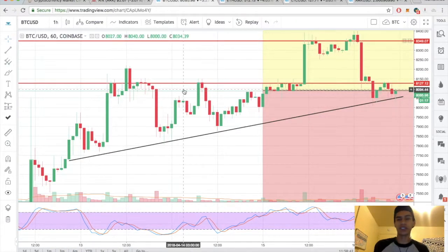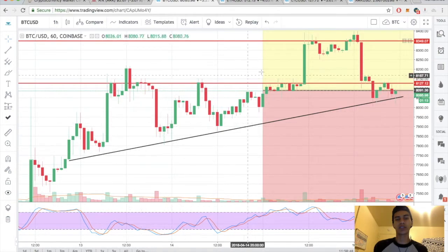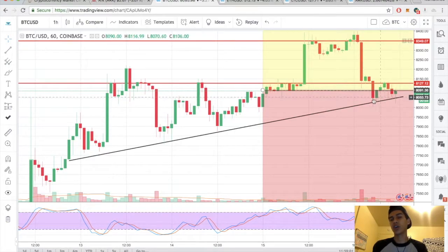So this is BTC/USD on the daily. We're in this nice little ascending triangle — broke out of it, found resistance here at about $8,350, and came back down to test our breakout zone. What I'm waiting for is a break and close above $8,125 again. Once we do break and close above this level, price should be good to go.